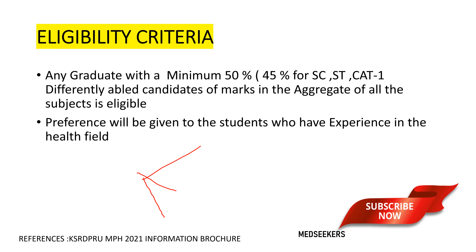There is some specific eligibility criteria: you should have a minimum of 50 percentage of marks in your degree. If you belong to SC, ST, or Category One, you should have a minimum of 45 percentage marks. Preference will be given to students who have experience in the health field.